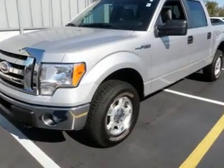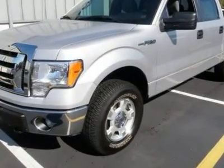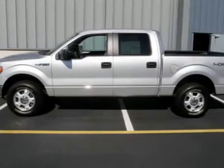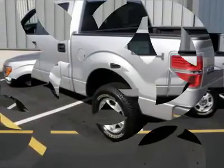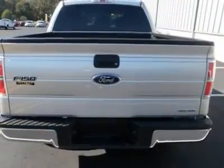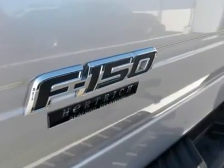A super crew just for you — 2011 Ford F-150 4x4 just arrived. Features four-wheel drive, front tow hooks, power steering, four-wheel disc brakes, conventional spare tire, power driver mirror, power passenger mirror, intermittent wipers, third passenger door, and fourth passenger door.